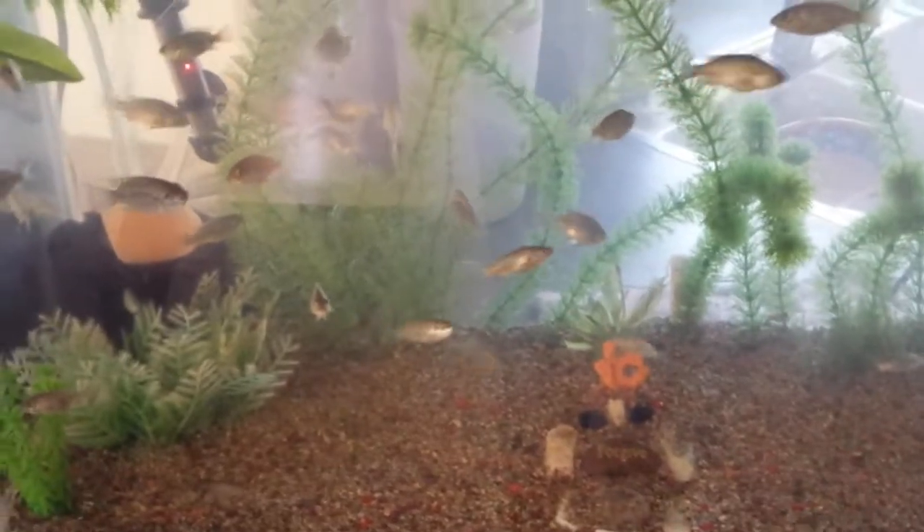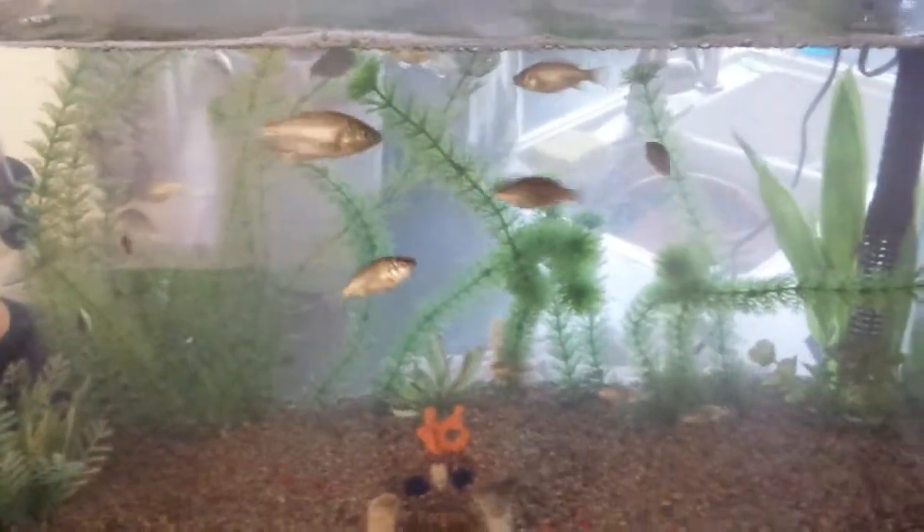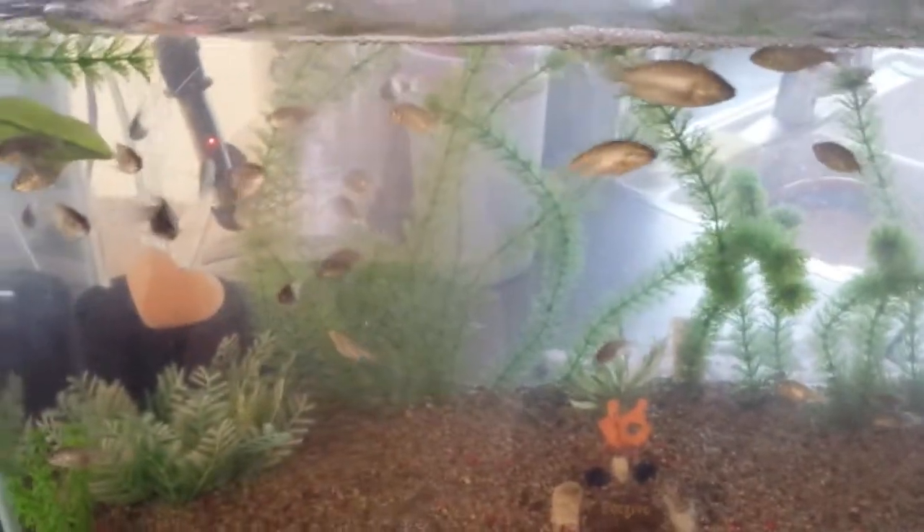Growing and growing and growing. Can't wait to get them outside. My Blue Tilapia 29 gallon tank. Mello out.